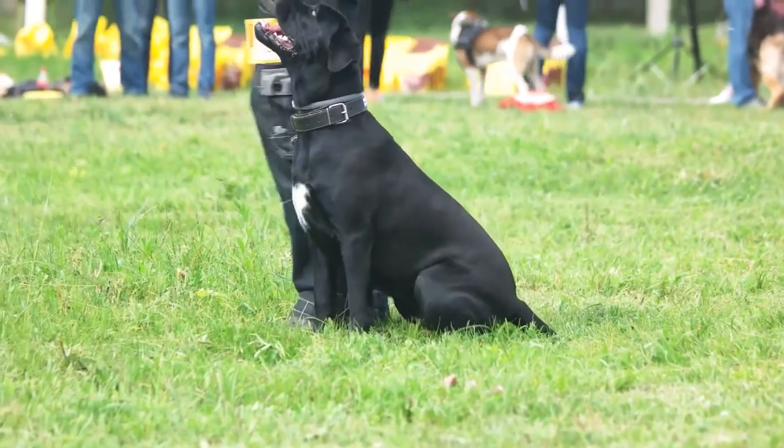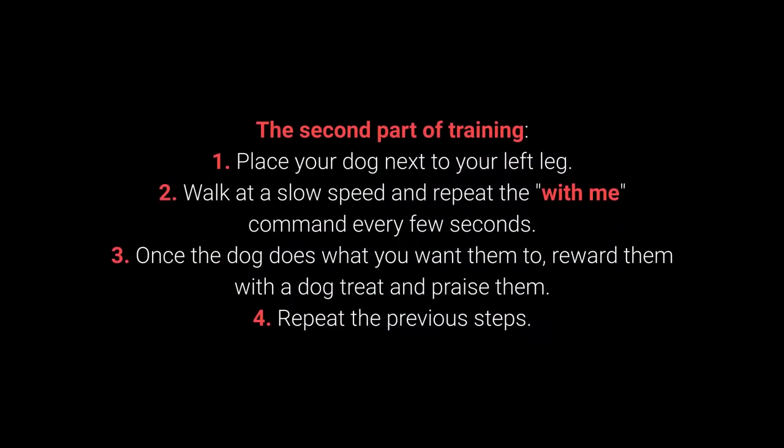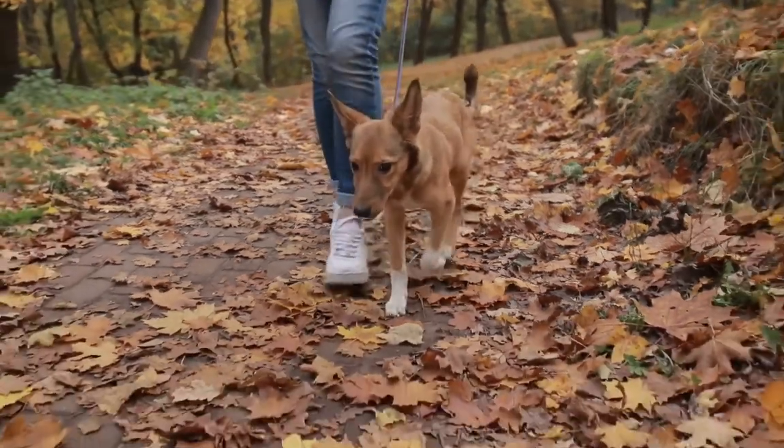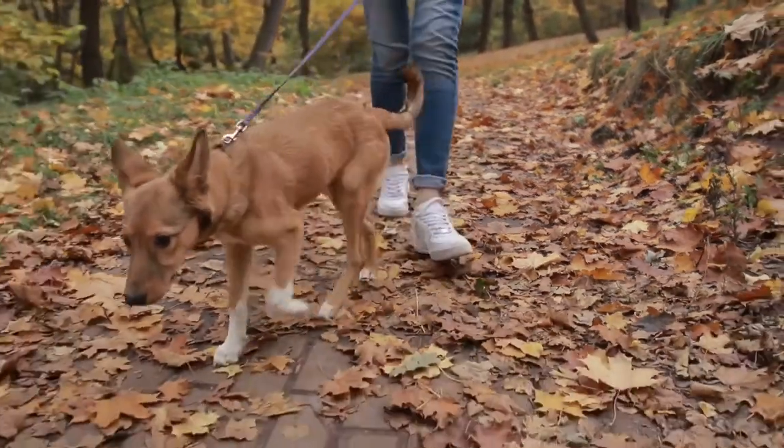Once your dog learns the command, move on to the advanced part of the training. Second part of training: 1. Place your dog next to your left leg. 2. Walk at a slow speed and repeat the 'with me' command every few seconds. 3. Once the dog does what you want, reward them with a treat and praise them. 4. Repeat the previous steps. The with me command is one of the most essential for dog walking — teach it to your dog before going out on a walk.